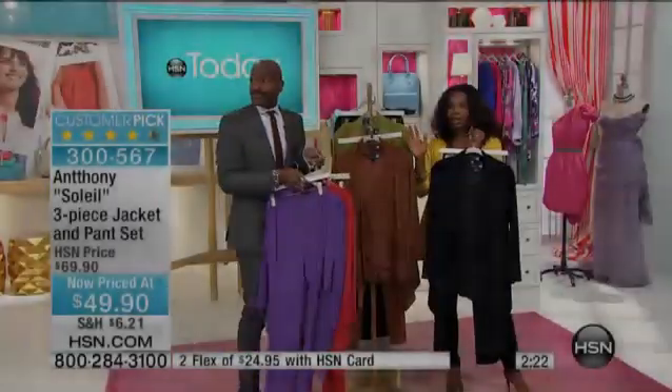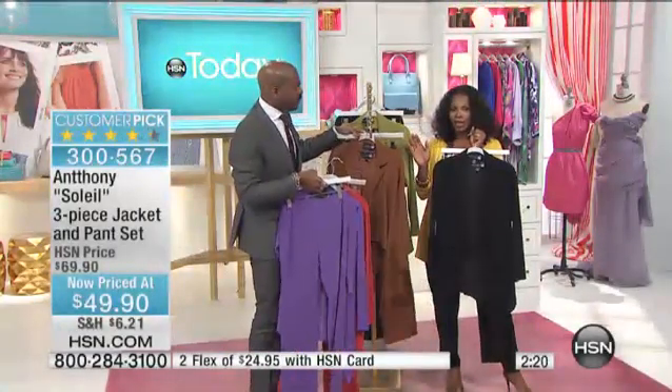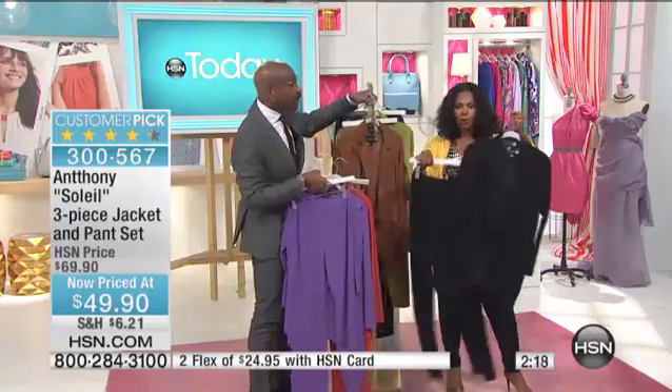But this is the thing — I know that our clock is running down, we don't have a whole lot of time. $49.90 for all three pieces. Three pieces?